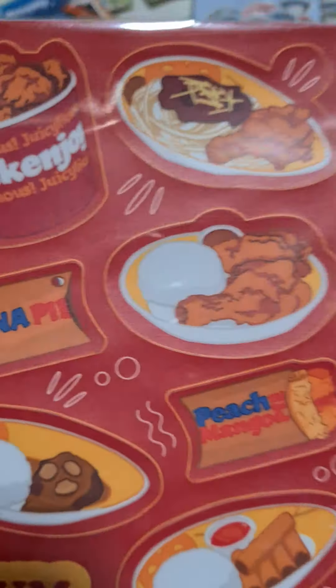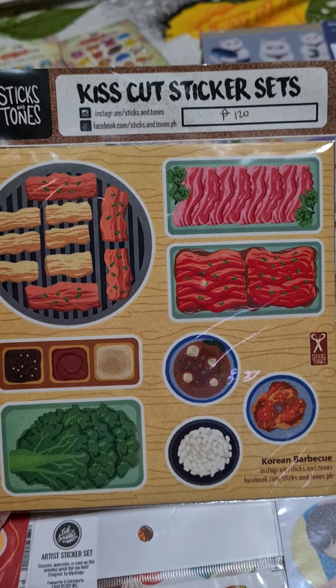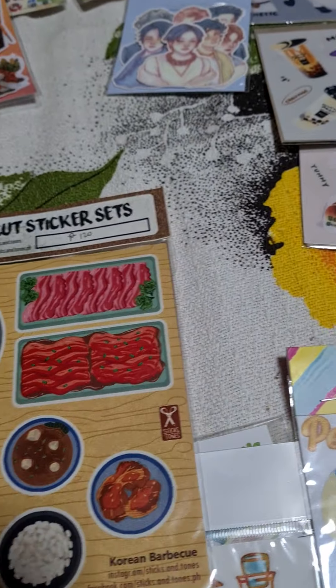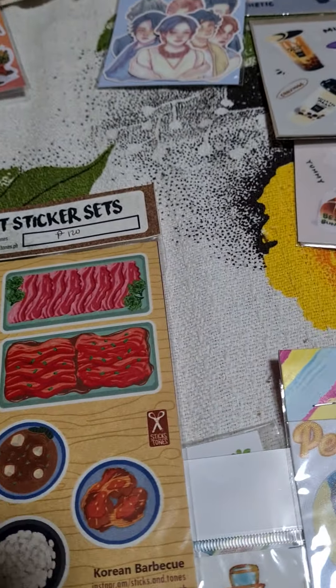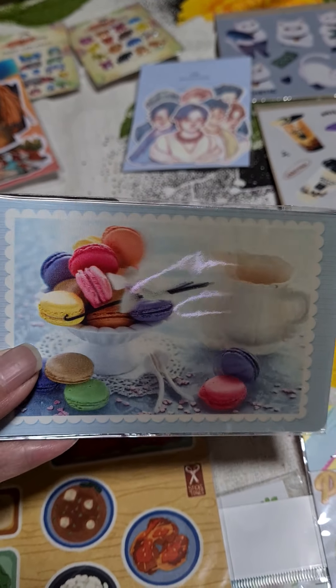Then there are chicken joy stickers — I really love these, though I don't know who made them. And then this one, a super cute Sam Gipsal sticker set. I really like food themed stickers.